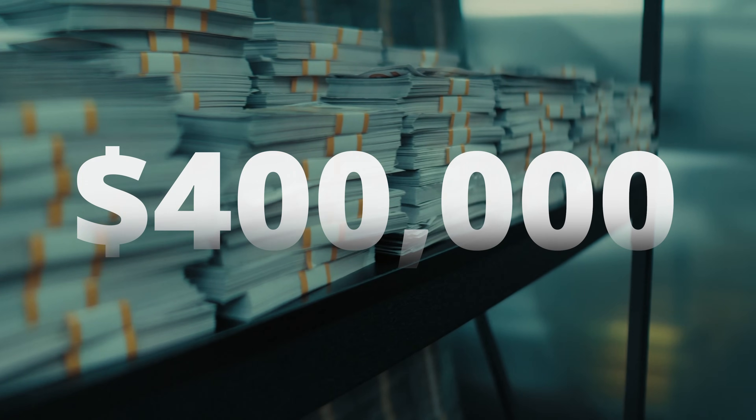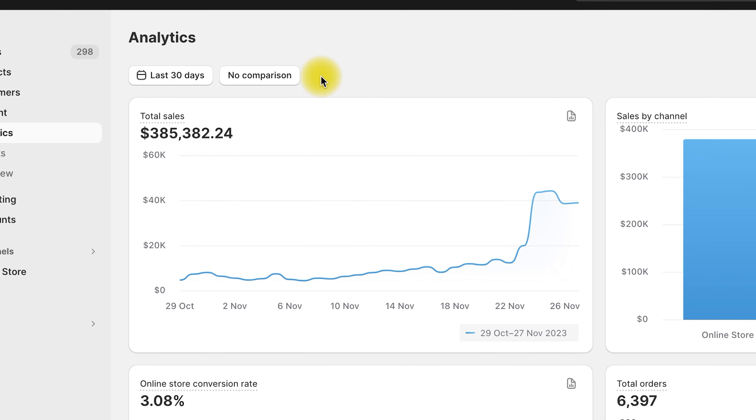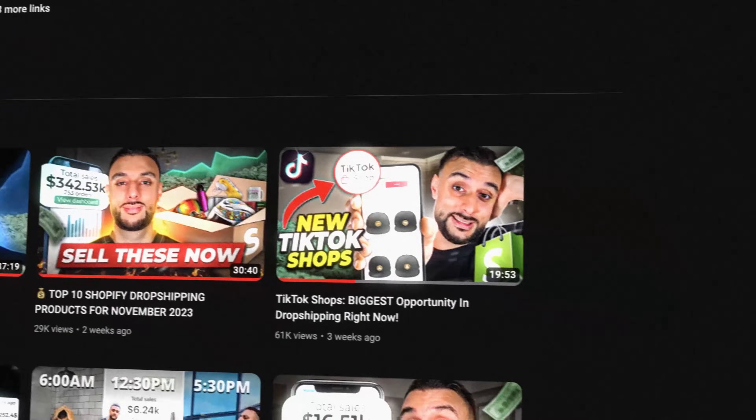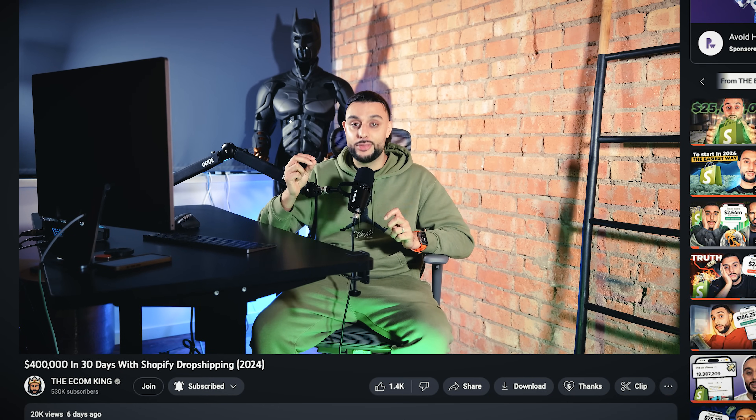We've just generated $400,000 in the last 30 days with our Shopify dropshipping store. Hey guys, welcome to the YouTube channel. My name is Camille Satton and it's the Ecom Gang. I've got such a great video for you guys because I'm going to be showing you step by step on how we achieved $400,000 in 30 days.